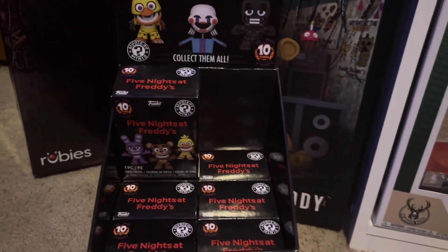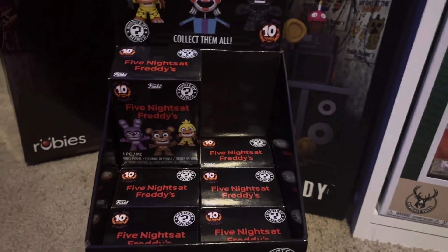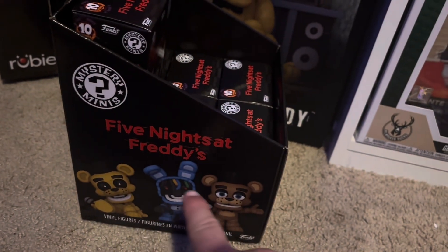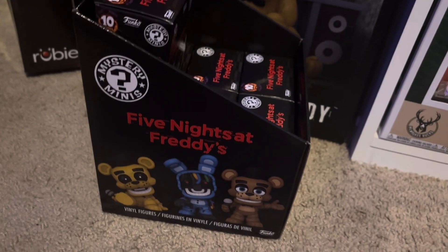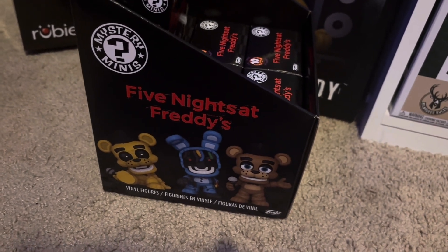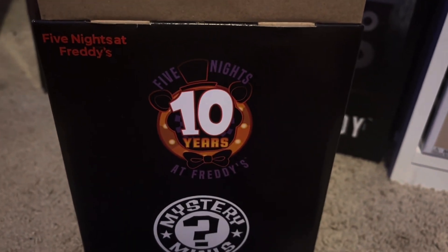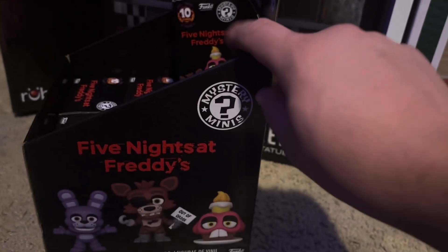I only have half a case here, not a full case - I got seven of them and I already opened one, so I already know what I'm getting. Let's take a look at the box. We got some nice art here and you can see they have new designs. These are basically the FNAF Funko Snaps turned into Mystery Minis if you really look at them. There's the 10-year anniversary logo on the box, so I'd call these the 10th anniversary edition Mystery Minis.